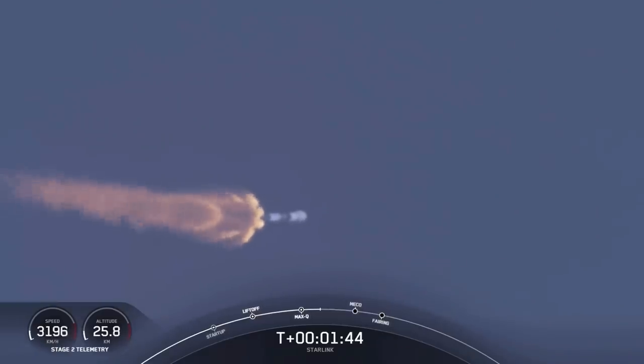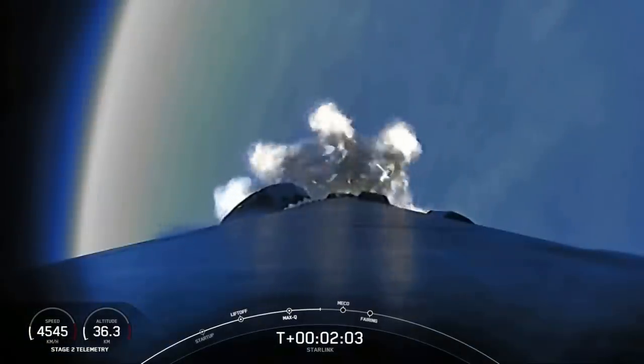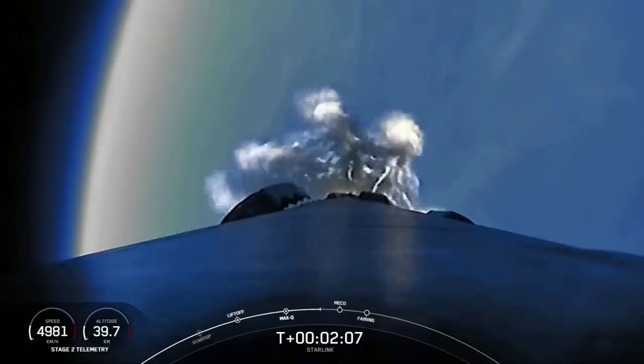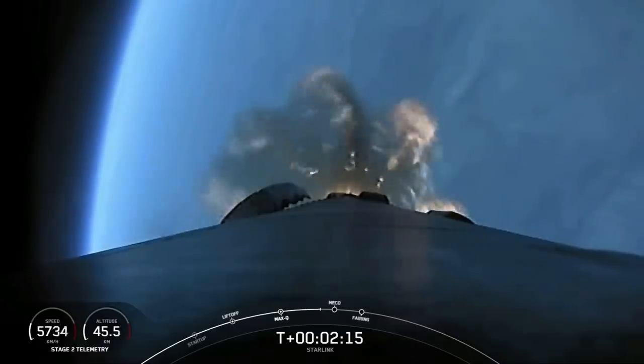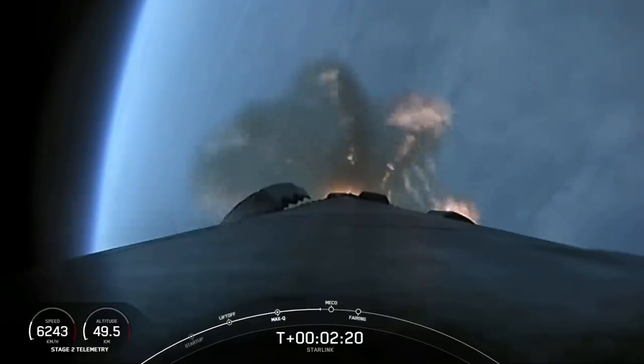First stage will start making its way back to Earth for landing, while second stage continues on its journey with the third event, SES-1, or second engine start 1. And that's where we light up the MVAC engine, and it propels the second stage along with the Starlink satellites to orbit. We've just got some awesome views on the screen. Such a beautiful morning. We're just about 15 seconds away from those three events: MECO, stage separation, and SES-1.